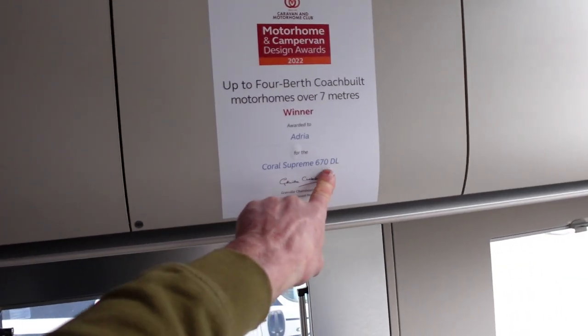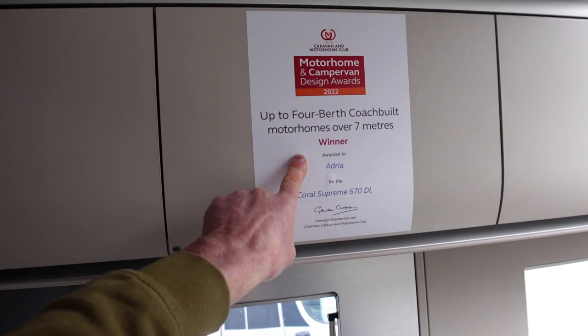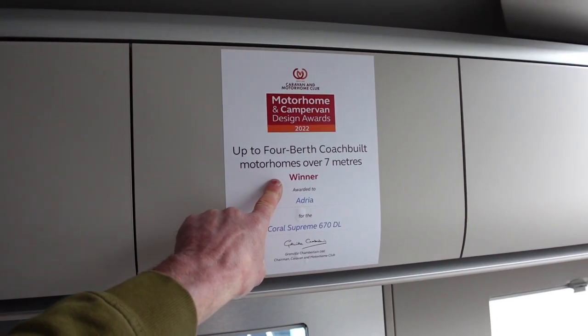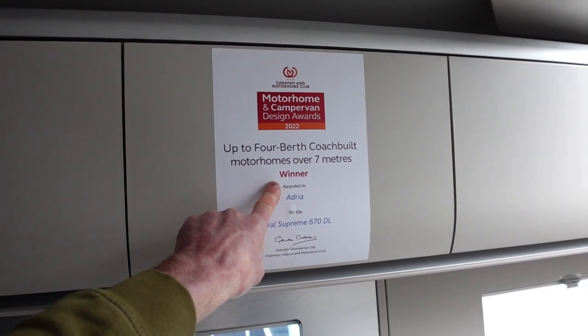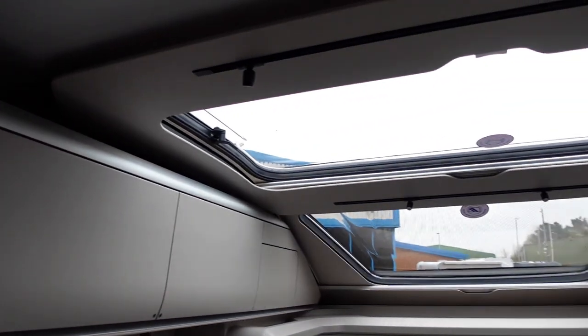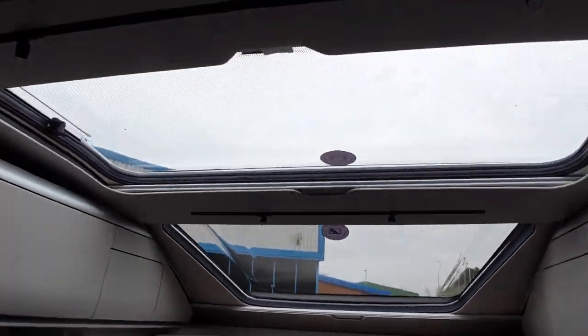The Coral Supreme 670 DL is the up-to-four-berth coachbuilt motorhome, over seven metres, winner 2022. And this has got this super skyroof on it - panoramic skyroof - which looks impressive, I must say.